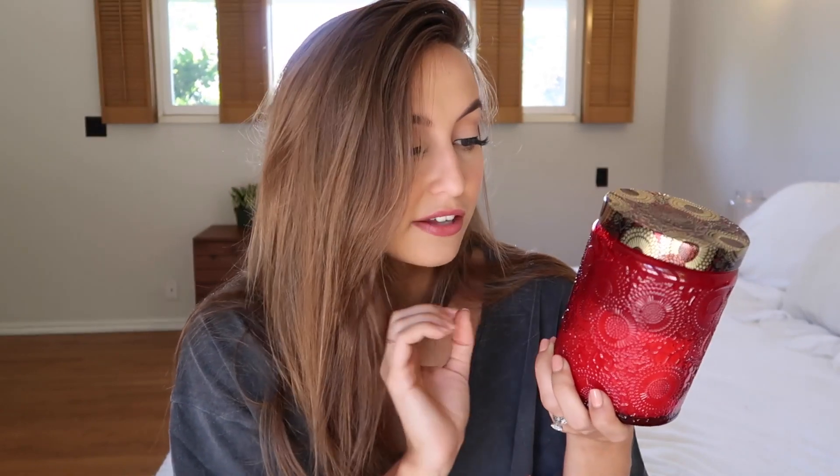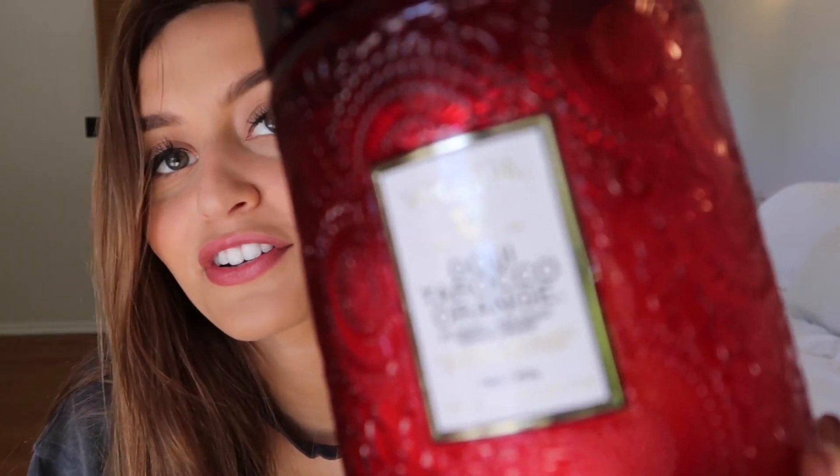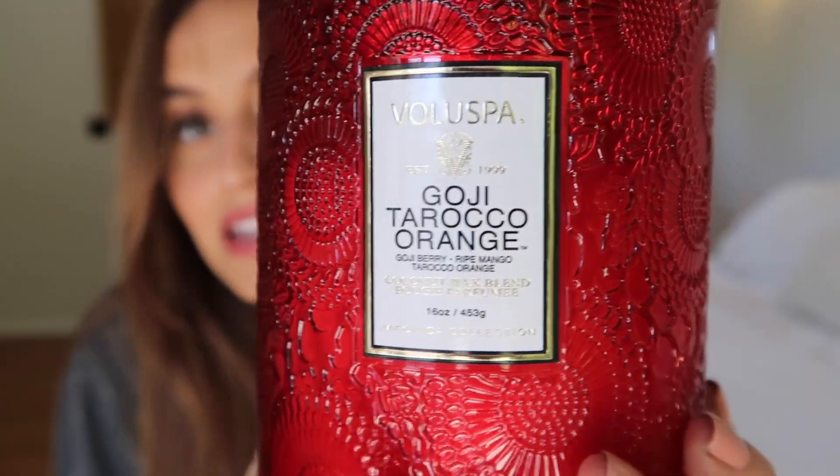Now moving on to home stuff. The first thing I want to show you is this candle because I love it so much. I always want to include candles in my favorites videos. This month my favorite is from Anthropologie — it's the Voluspa Goji Tarocco Orange. These candles are so strong that they really scent up your whole house, which I love because you want your candle to make your whole house smell good. And the jar is really pretty too.